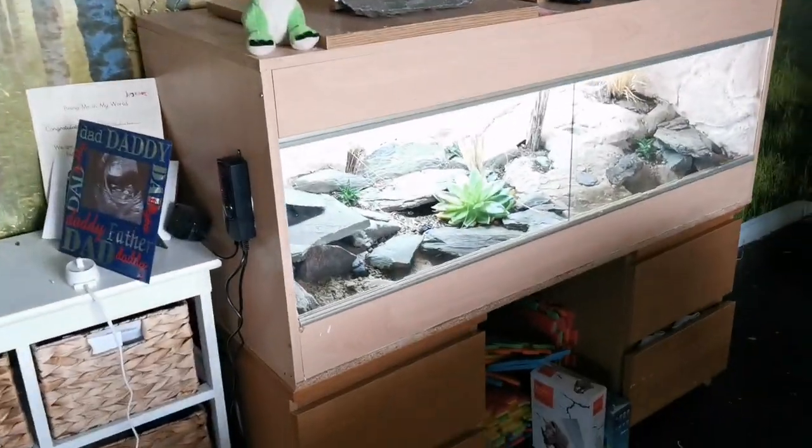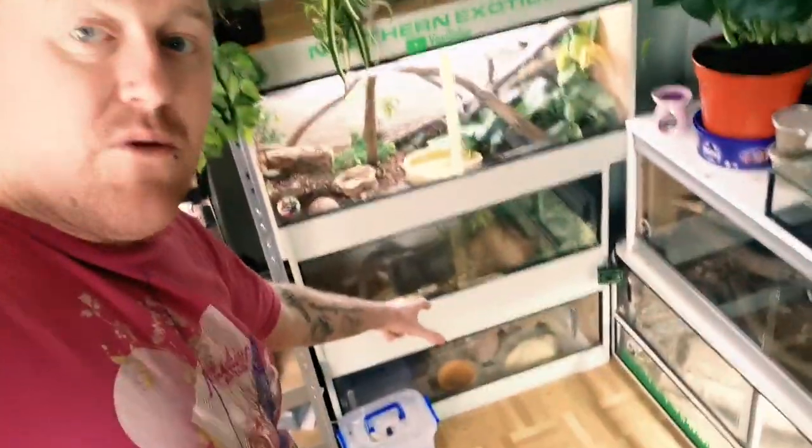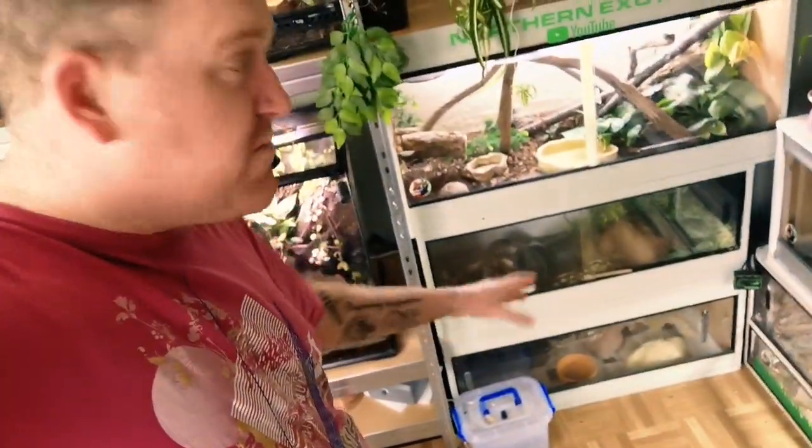We've still got the savannah monitor's enclosures to go through, and Popcorn the big Caulker's Sun Glow boa constrictor, plus a few more enclosures. Down at the bottom there, that's nothing special — that's our male leopard gecko, part of a little breeding program we've got going on. He's just a male leopard gecko with a fat tail; he was a rescue quite a while ago.